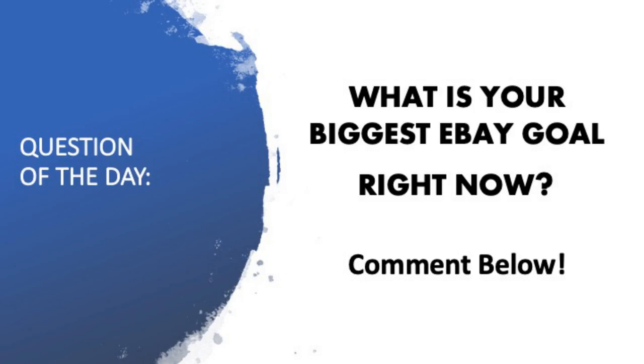Let me know in the comments below what your eBay goals are right now. Are you trying to list a hundred items a week? Are you trying to make a hundred sales a week? I'd love to hear it, so drop that in the comments below.